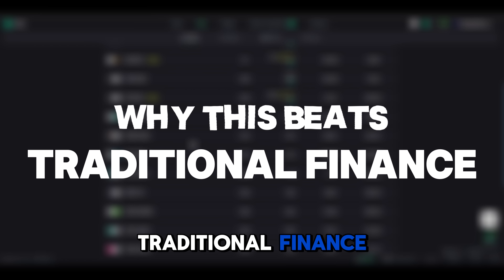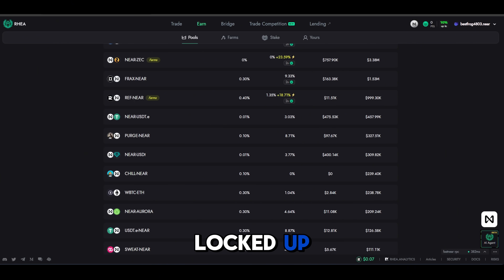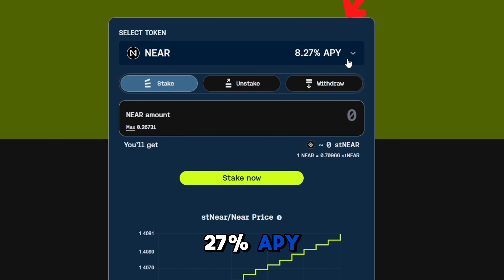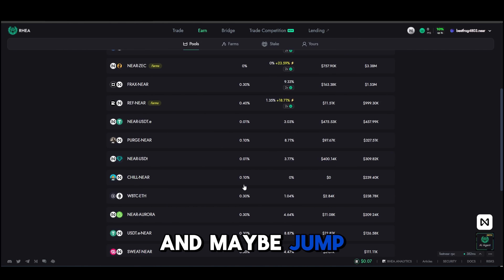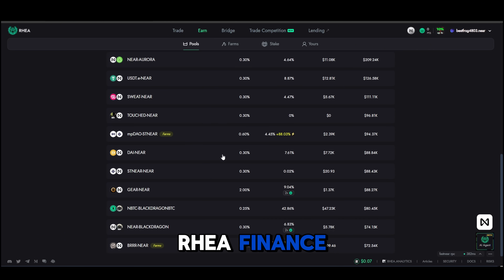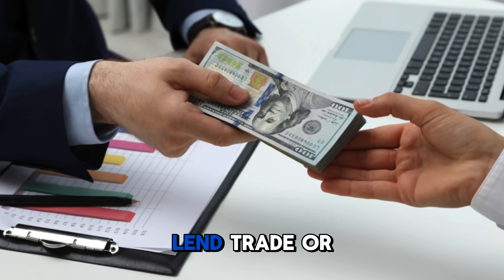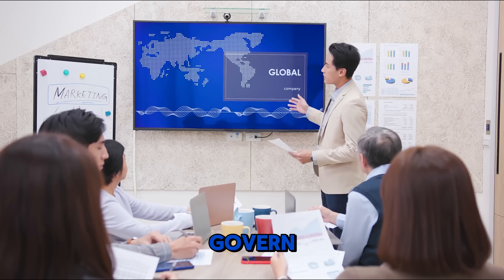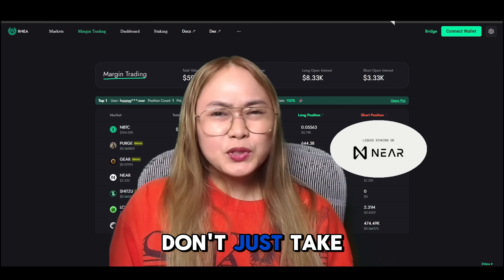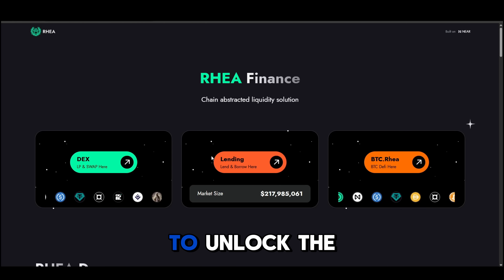Why does this beat traditional finance? Banks offer one to two percent APY with your money locked up. Metapool starts at 8.27% APY and can jump to nine percent or more with Rea Finance DeFi, while keeping your assets liquid. It's not just higher returns — it's the freedom to lend, trade, or govern. Traditional finance can't touch this.